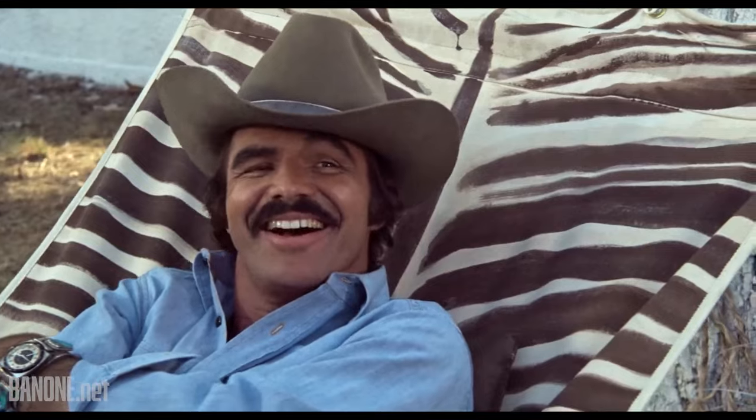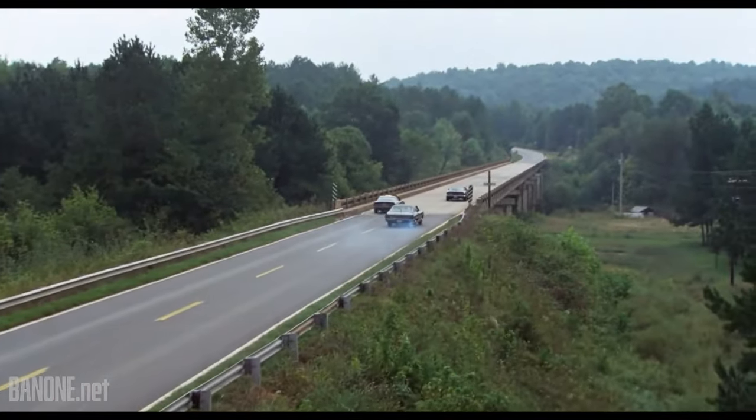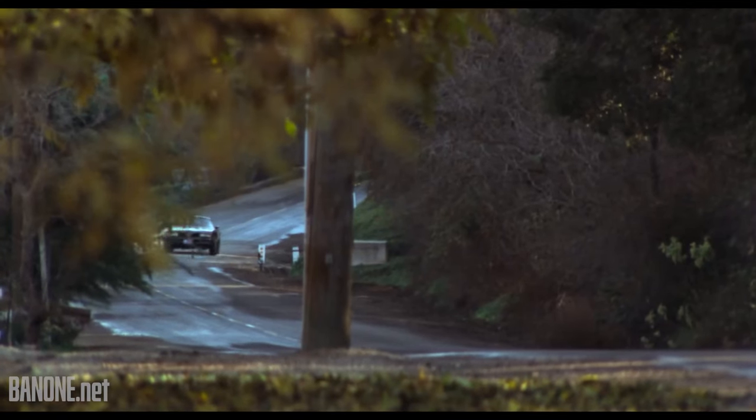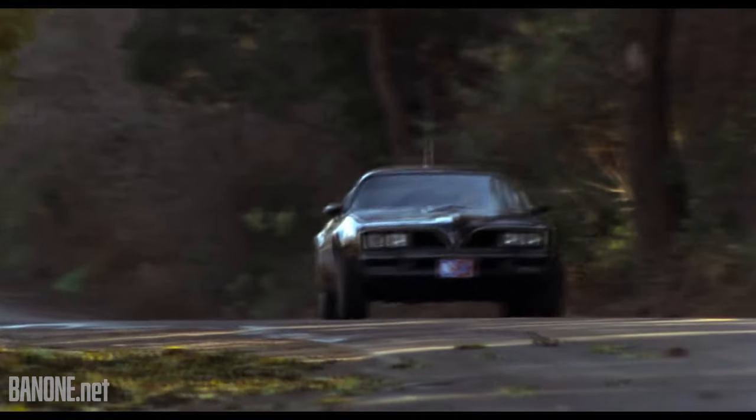Welcome back, Bandit fans, to the next step in our high-octane journey through the heart of one of the greatest car chase movies ever made. In our first episode, we set the stage for a mystery that's puzzled fans and car enthusiasts alike — just how many Trans Ams thundered their way through Smokey and the Bandit.